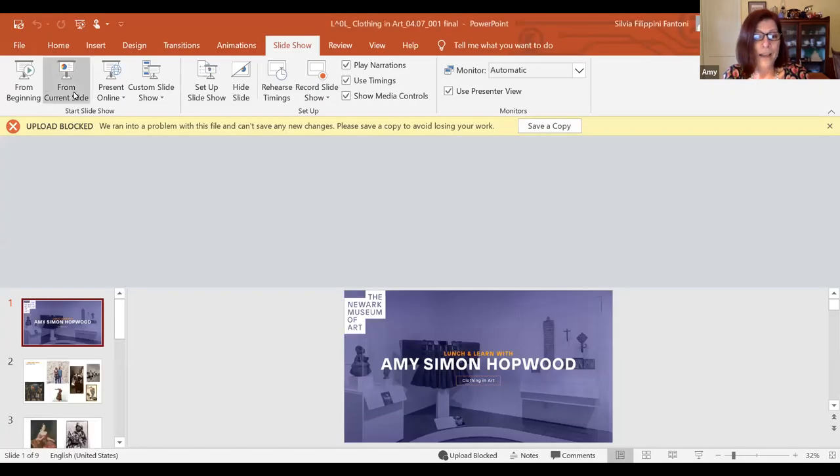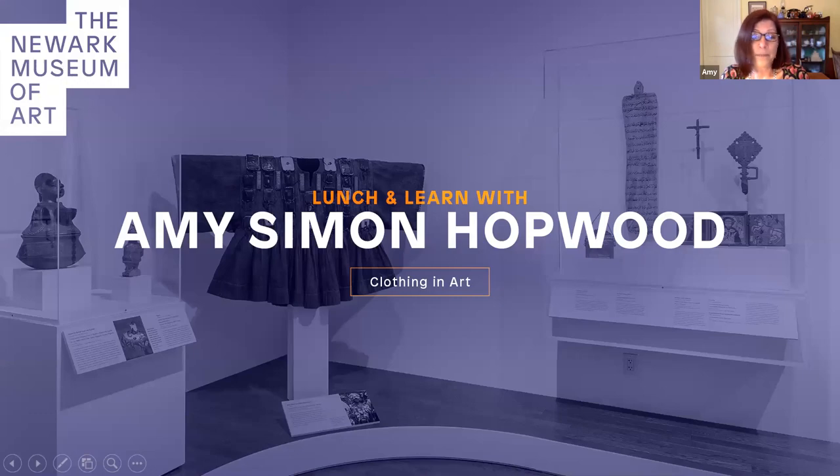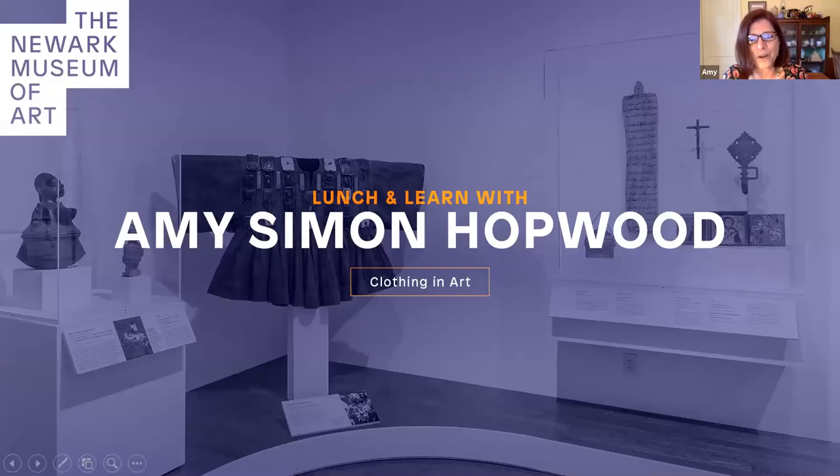Hello everyone. Thank you so much for joining us here at the NERC Museum of Art virtually, and I want to thank Jessica and the Learning and Engagement Team for this opportunity to look at the collections from all of our homes. Today we will look at clothing and art and see what clues the garments, the accessories, and the posture of the people in the artwork reveal both about the artists, the people in the image, and their cultures. We'll talk about what questions we can ask as we look at art in the museum, as well as what questions you can ask of the images in the art around you at home.